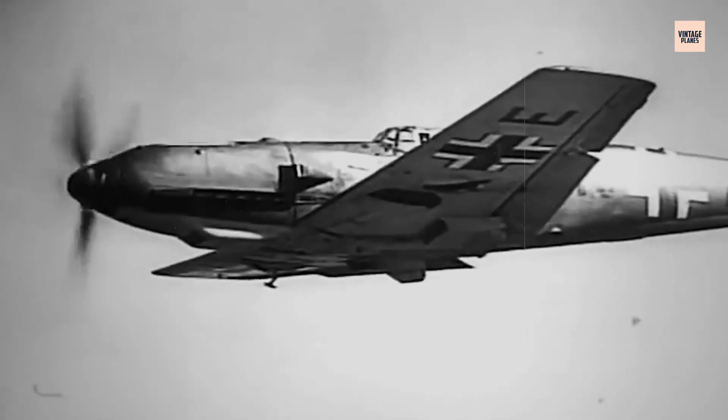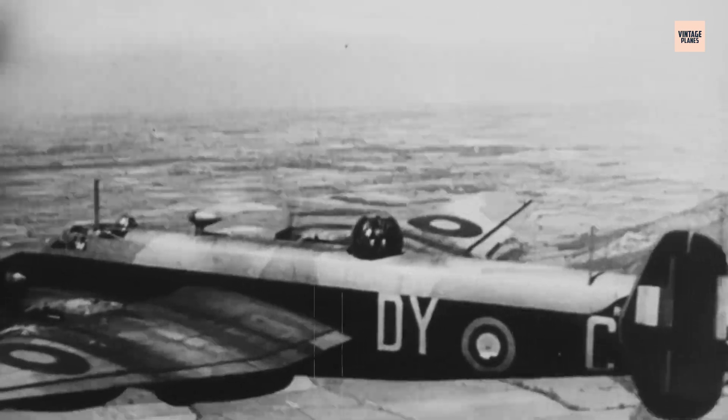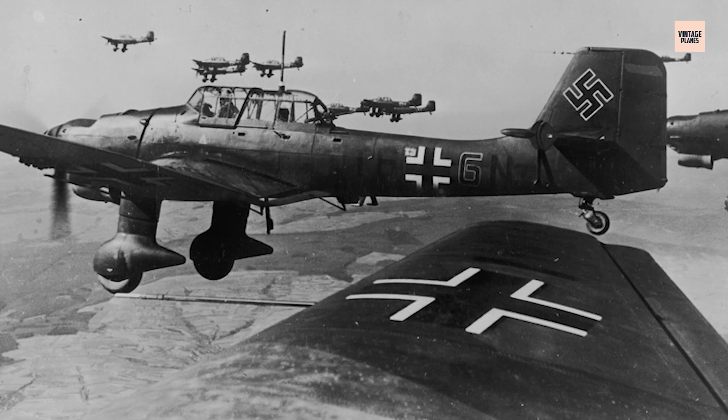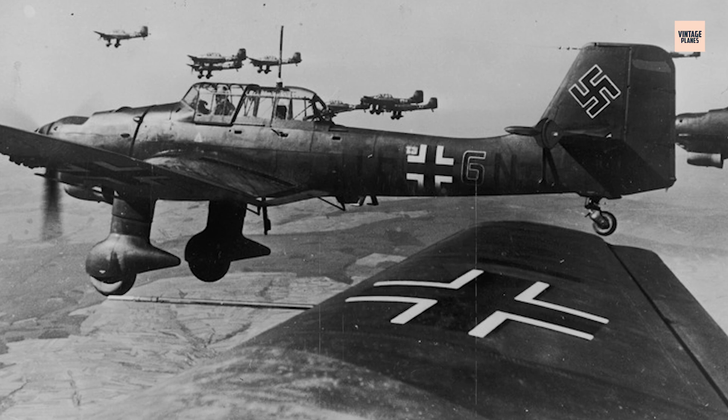By 1943, the Luftwaffe was bleeding altitude, aircraft, and confidence. Allied air forces were dominating the skies, launching devastating bombing raids deeper into German territory. The Ju 87 Stuka, the pride of early Blitzkrieg, was now a flying anachronism — too slow, too vulnerable, too outdated to survive in contested airspace. Germany's air command, the RLM, knew the age of lumbering dive bombers was over.